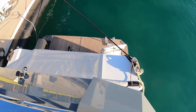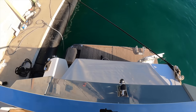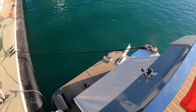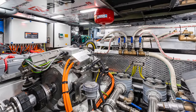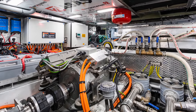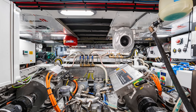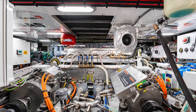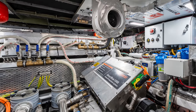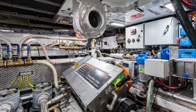As we peer over the aft section of the flybridge, we get a great view of the swim platform. Note the door to port on the swim platform that leads into the lazarette and engine room. The engine room aboard the GN-47 is a feat of engineering. Considering how complicated the propulsion system is from a design and engineering perspective, Naval Yachts have still somehow managed to fit not one but two electric motors, a battery bank, and two generators in this space. It is also worth pointing out that the generators, when needed, consume just 6 litres of fuel per hour.